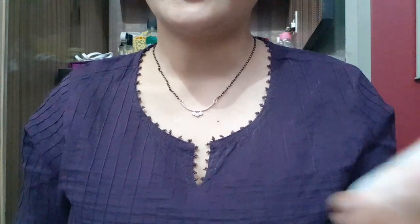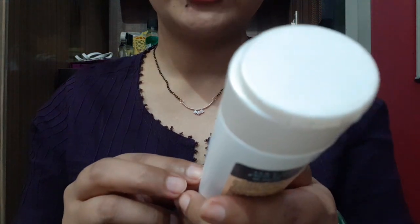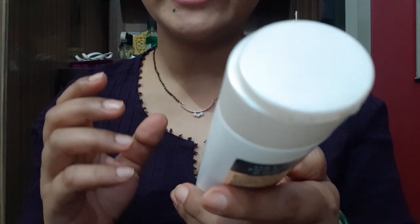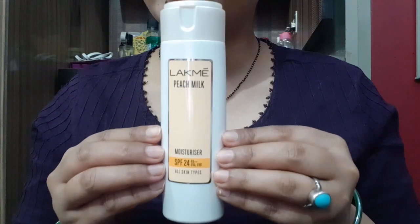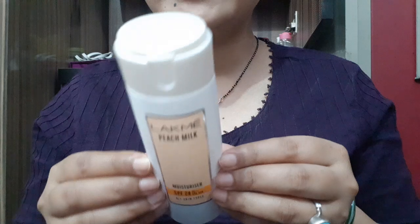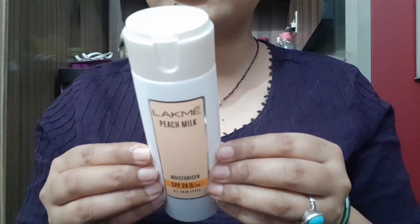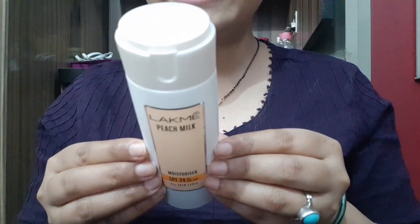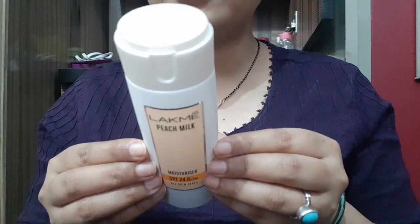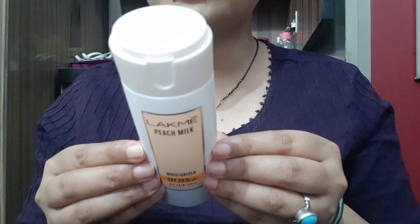Hello everyone, welcome to Rara. Today I am reviewing LAKME Peach Milk Moisturizer for all skin types with SPF24 PA++, UVA and UVB. This is the product and its MRP is Rs. 249, product quantity is 120 ml, and its shelf life is 4 years, which is very good. This is a nourishment plus sun protection product.